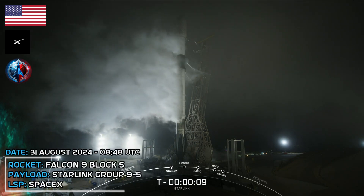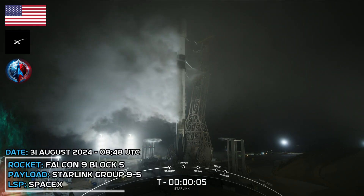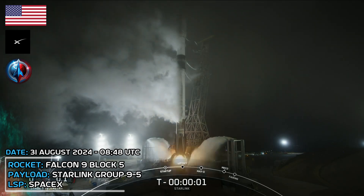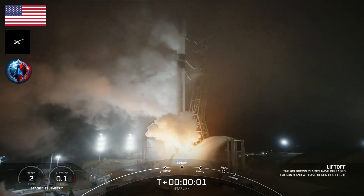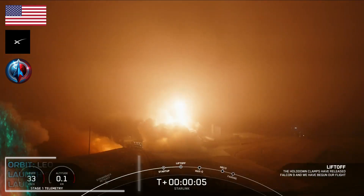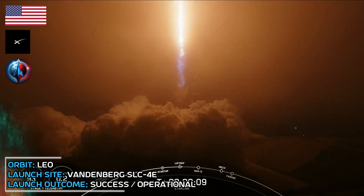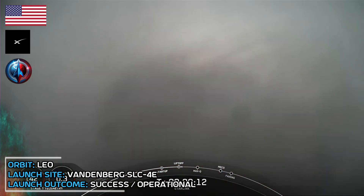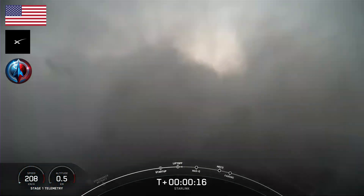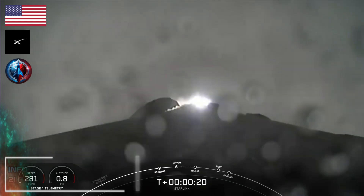T-minus 10, 9, 8, 7, 6, 5, 4, 3, 2, 1. Ignition, and liftoff. Go Starlink. Go DTC. Go Falcon. Bandine chamber pressure is nominal. Vehicle pitching downrange.